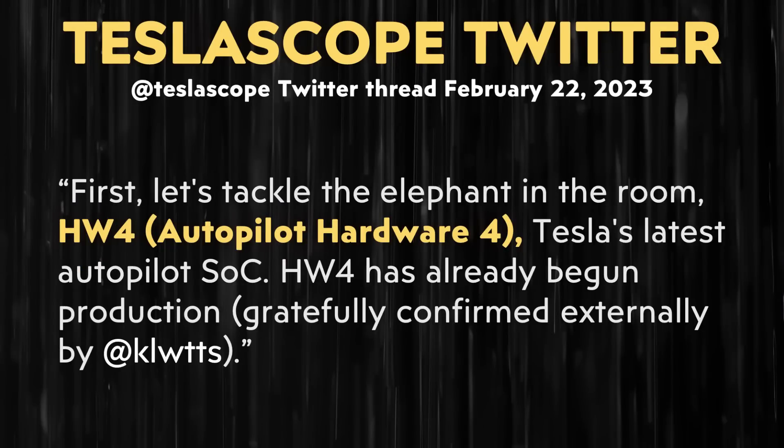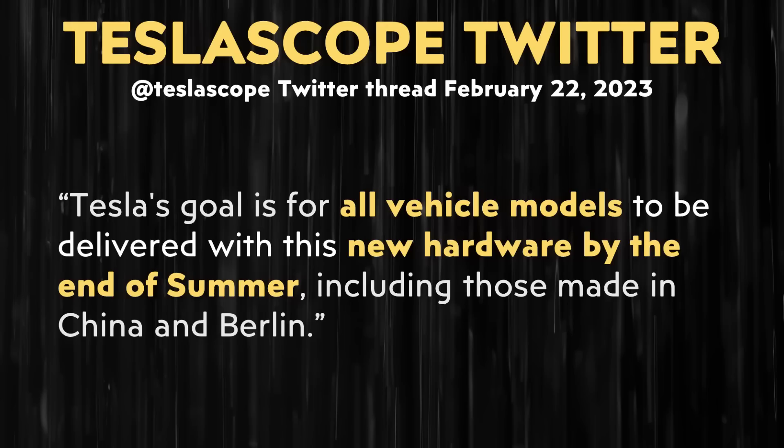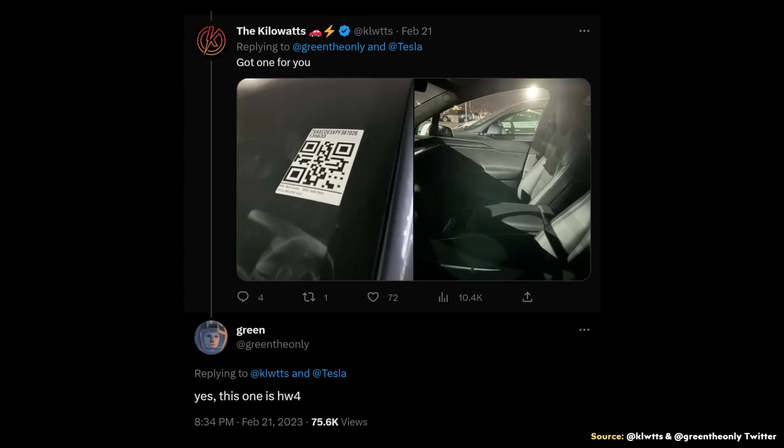Moving beyond the refresh, let's now talk about Hardware 4, once again with information from Teslascope. Hardware 4 has already begun production, confirmed externally by the Kilowatts. Tesla's goal is for all vehicle models to be delivered with this new hardware by the end of summer, including those made in China and Berlin. The Kilowatts and GreenTheOnly on Twitter have confirmed that Tesla has started installing Hardware 4 computers in the Model S and X. Apparently Tesla hasn't delivered any vehicles to customers with Hardware 4 yet, but the Model S and X are being produced with it now. I expect that the Model 3 and Model Y will follow in the next few months as we move towards the end of summer.